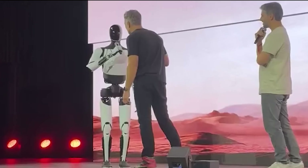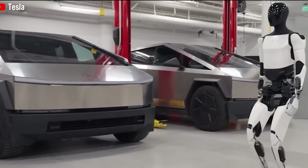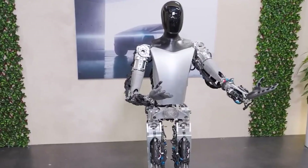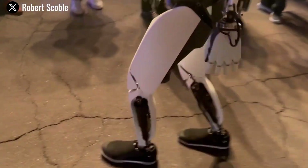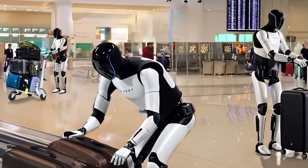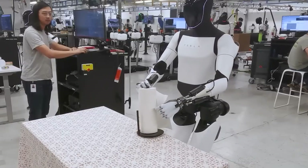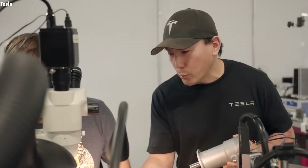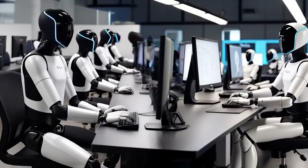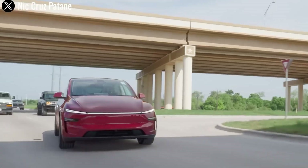How does the Tesla Optimus Gen 3 manage multitasking so efficiently? Picture a home where the dishes are getting cleaned, the laundry is folded, and a child is being safely monitored, all at the same time. This isn't science fiction anymore — it's reality with the Tesla Bot Gen 3, a humanoid robot that goes far beyond traditional single-task machines. Its ability to handle multiple household jobs at once is powered by three core innovations.